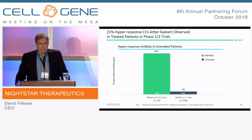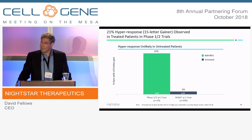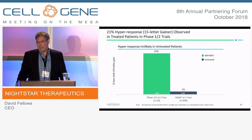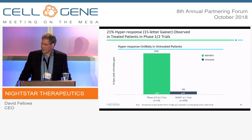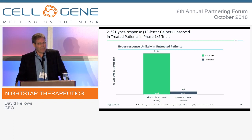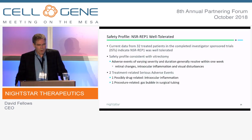In terms of the regulatory endpoint, we're looking for hyper-responders or 15-letter gainers. What we've seen in the investigator-sponsored trial data is roughly 21% of patients have had a 15-letter gain, contrasted against the natural history trial where we're seeing 1%. So if we're able to replicate this in a Phase 3 pivotal trial, we believe we have an approvable drug in choroideremia.